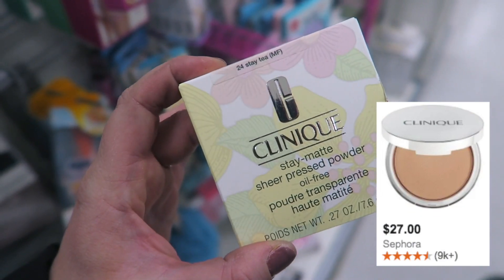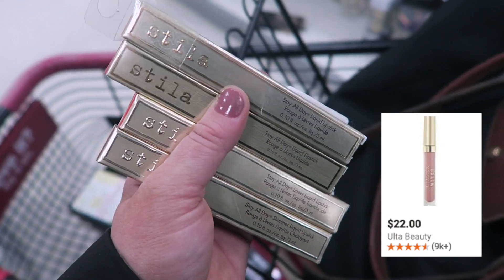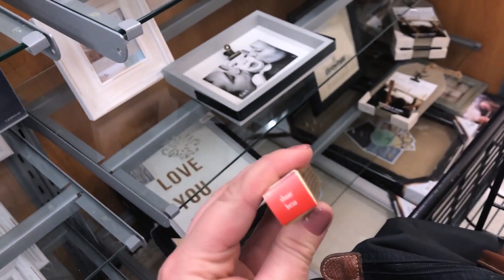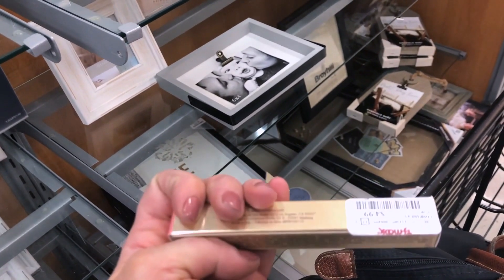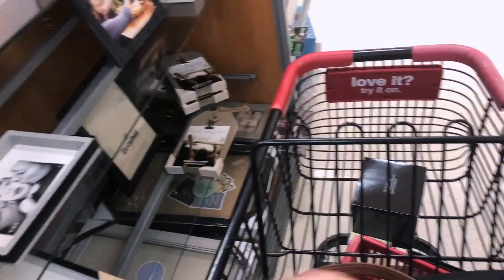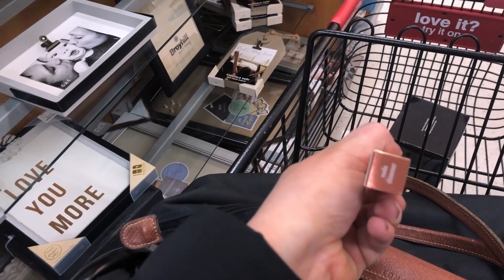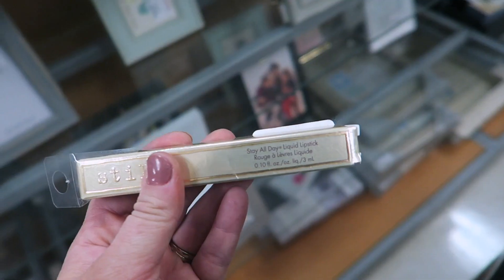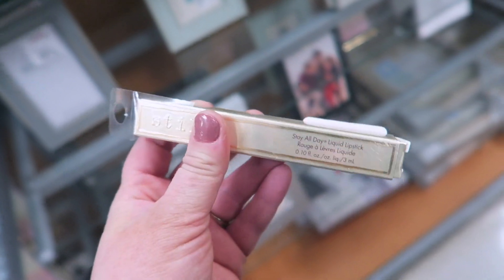They had a bunch of Stila liquid lipsticks in a few different kinds. Found the Sheer Liquid Lipstick in Sheer Beso for $4.99 — haven't tried these before. Also found the Shimmer Liquid Lipstick in Nude Shimmer at the same price, and another one in Angela which is their original formula.